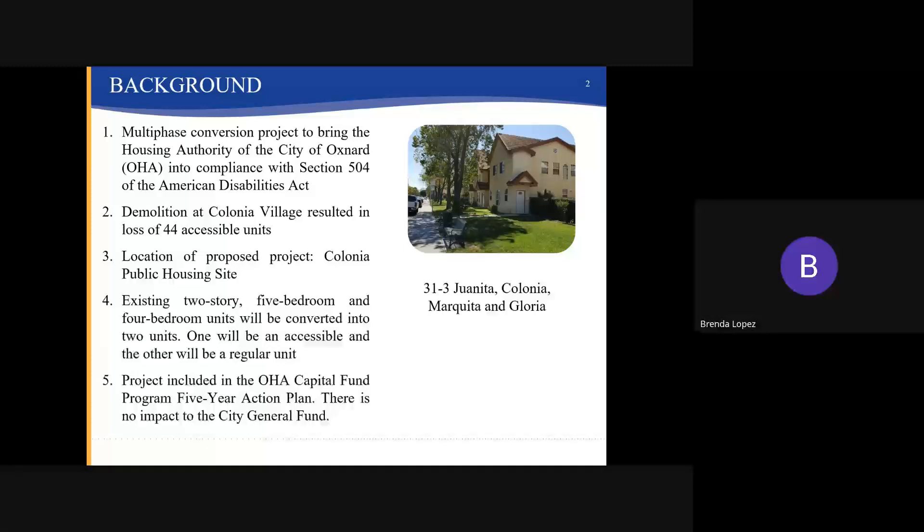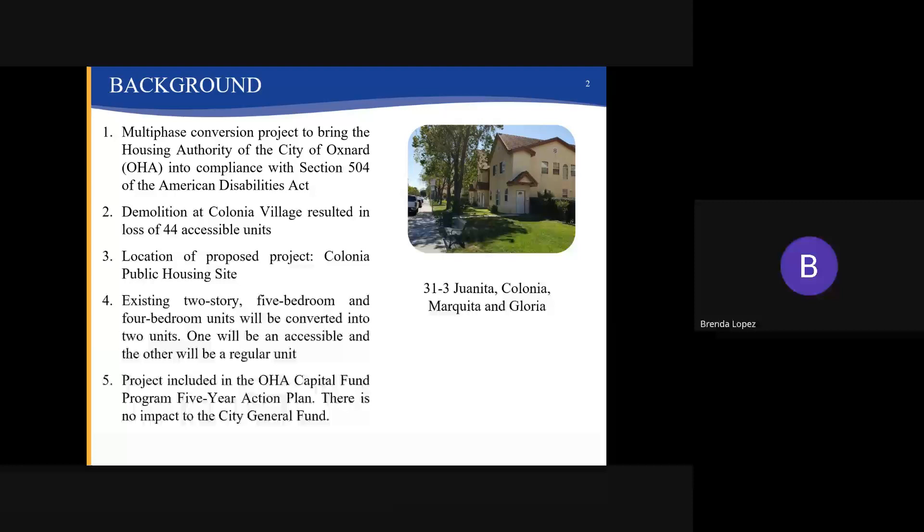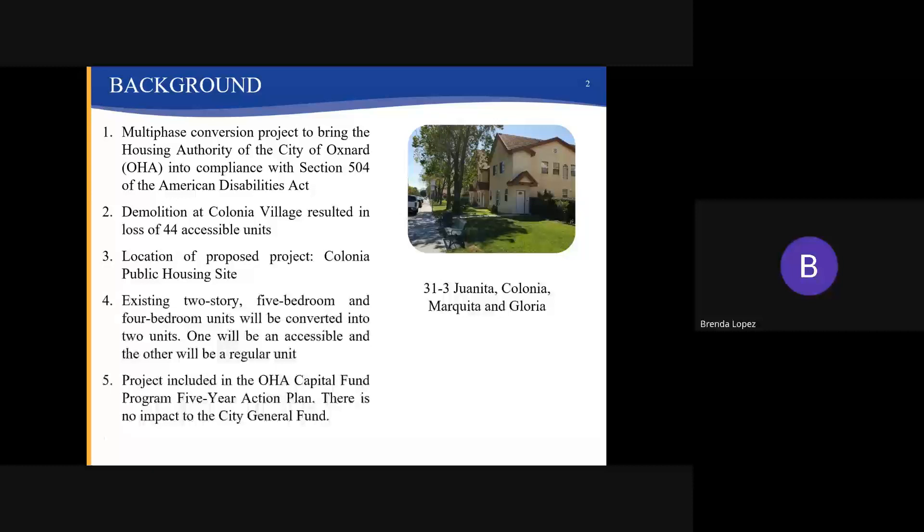The Act establishes a minimum number of dwellings that must be accessible for individuals with disabilities. As a result of the demolition of the units at the Colonia Village Public Housing Site, the Housing Authority lost 44 accessible units and must now remodel at least 18 units in order to bring the Housing Authority back into compliance.